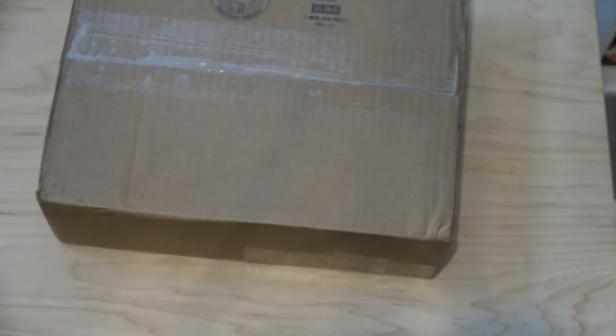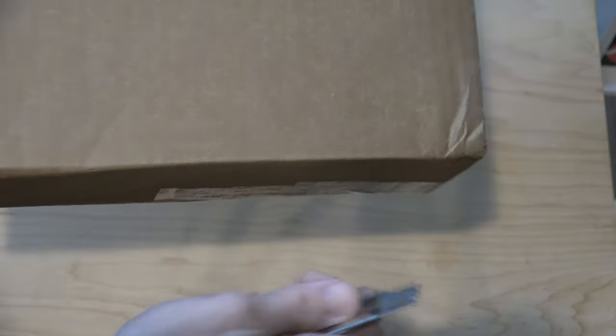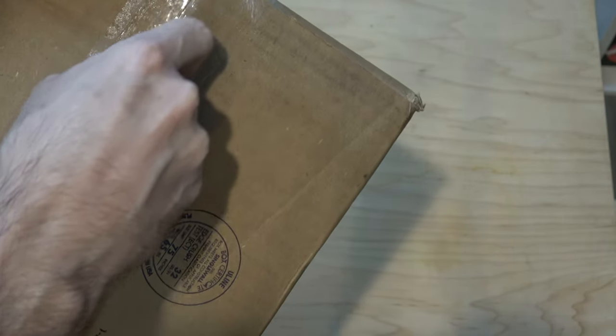Hello again unboxing friends! Today we're doing an auction unboxing from a company that calls itself Gambit Toys. That's a little strange because I don't remember buying anything from Gambit Toys, and basically nobody sends me free stuff, so I'm sure I paid for this at some point — I just don't recall the name.